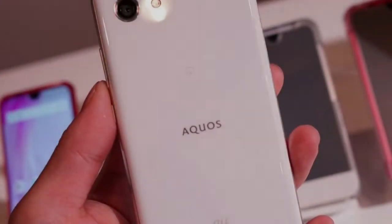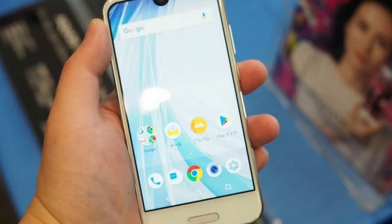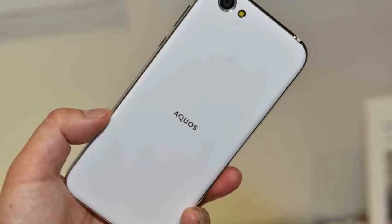The software is Android 8.0 Oreo with Moppa 7.0. Running the whole thing is a 2500mAh battery with Quick Charge 3.0. The AQUOS R Compact will be available in December exclusively on SoftBank Japan.